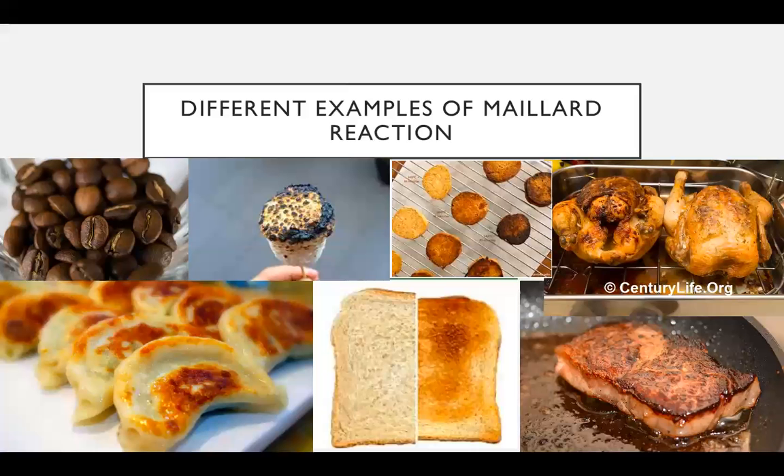Here I have pictures of different foods that undergo the Maillard reaction: coffee beans, toasted marshmallows, freshly baked cookies, rotisserie chicken, a steak, toast, and some dumplings or potstickers.